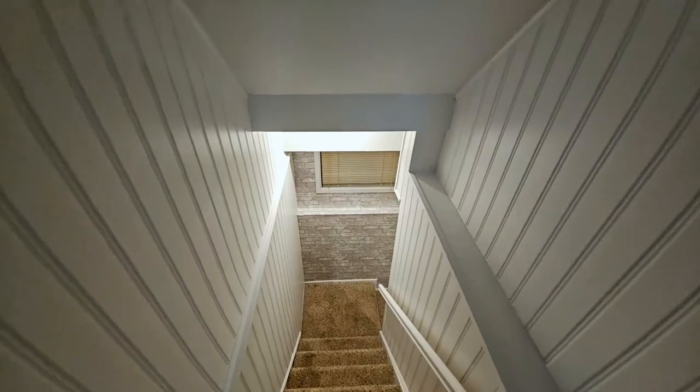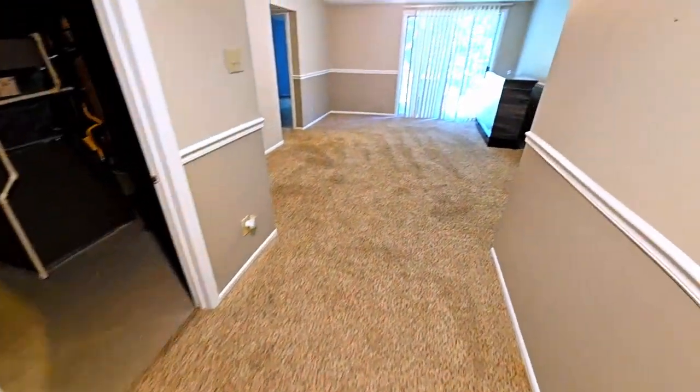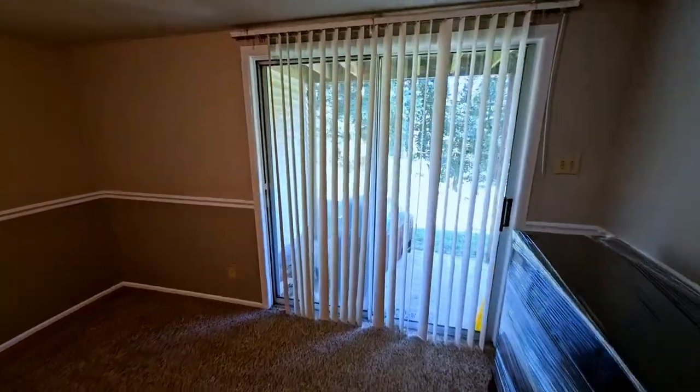Venture downstairs to the fully finished walkout basement, complete with an additional bedroom and a full bathroom. This versatile space is ideal for a media room, home gym, or an extra living area.